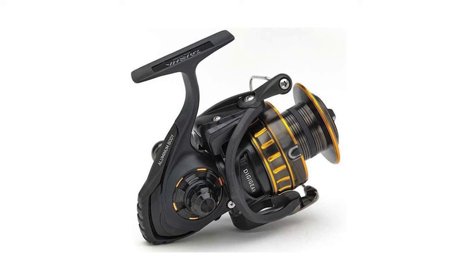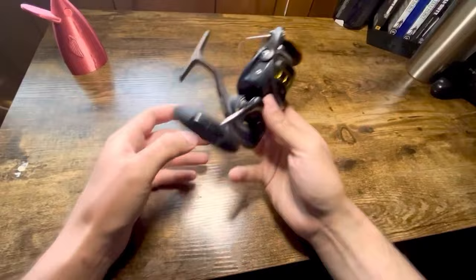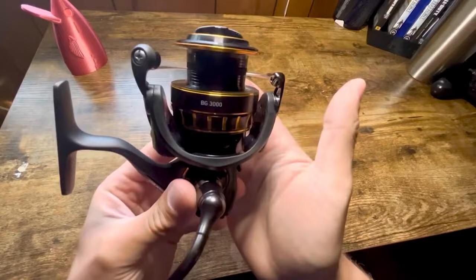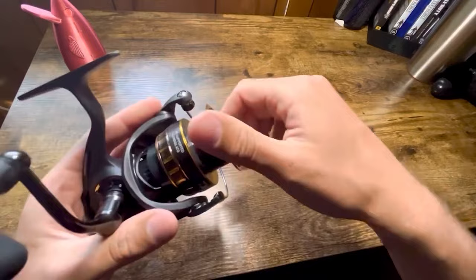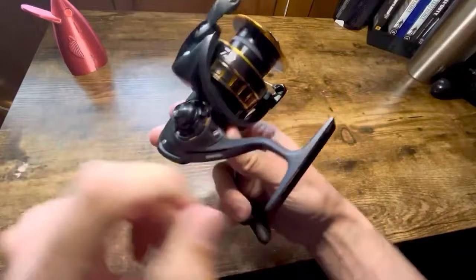Our winner today is the Daiwa BG3000 spinning reel – the best overall of all Daiwa spinning reels that we researched. The Daiwa BG3000 spinning reel is the epitome of excellence in fishing gear. Its aluminum body is a testament to its robustness and a significant contributor to its feather-like weight, making it an absolute pleasure to use throughout the day. The air rotor system features a lightweight design with remarkable strength and balance, providing sensitivity and responsiveness so that every nibble and bite is instantly communicated to the angler.